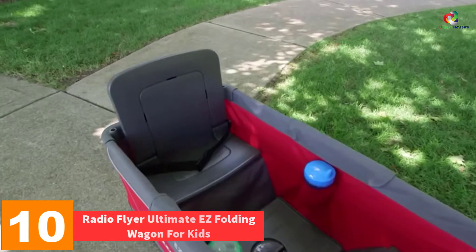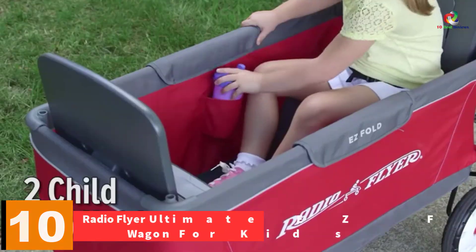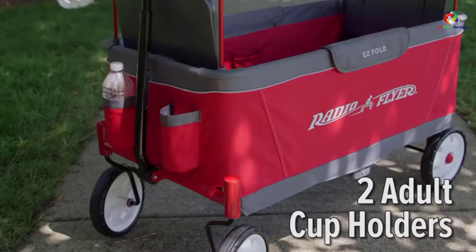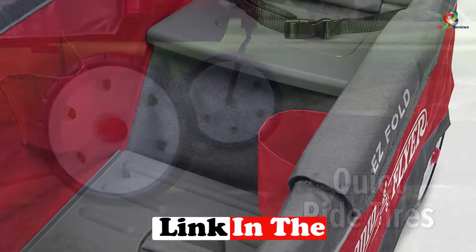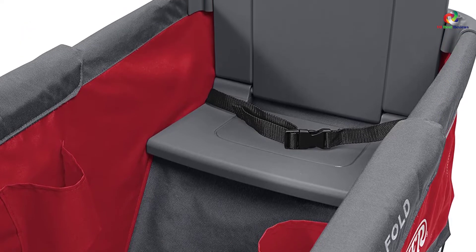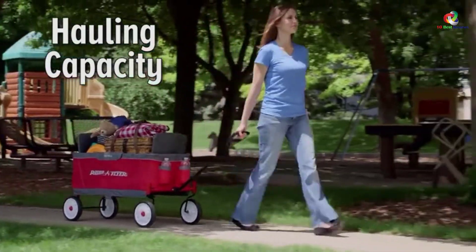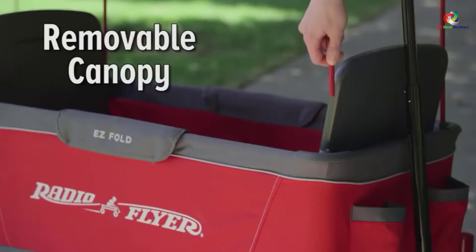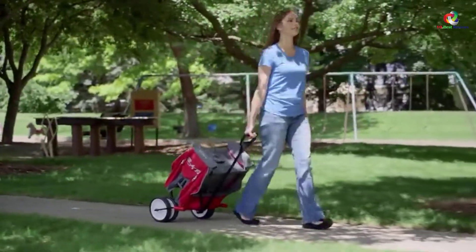Starting at number 10, we have the Radio Flyer Ultimate Easy Folding Wagon for kids. It has an easy one-hand fold and a removable UV protection canopy for keeping harmful sun rays away from your kids' skin. It has a weight capacity of 120 pounds, making it perfect for hauling outdoors. There are seat belts for added safety, while the seat backs are well padded for comfort. It also has four cup holders and a telescoping handle for easy transport.